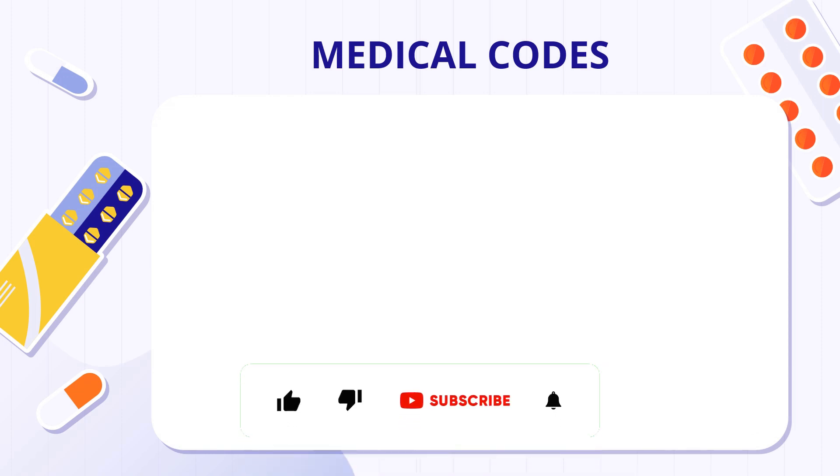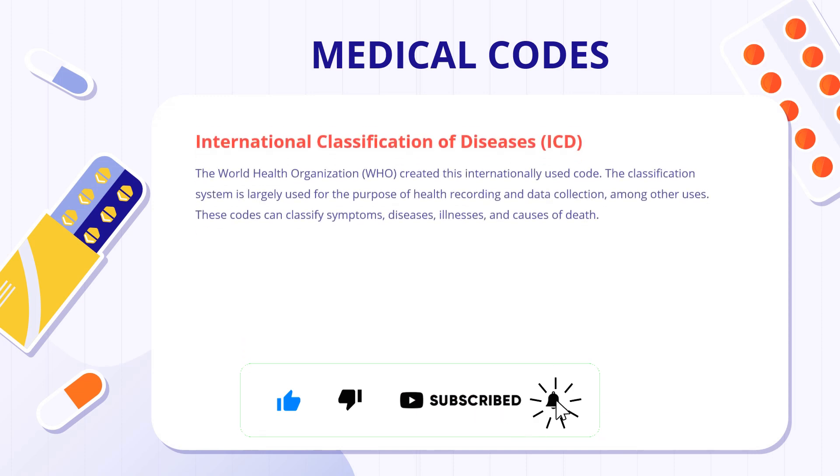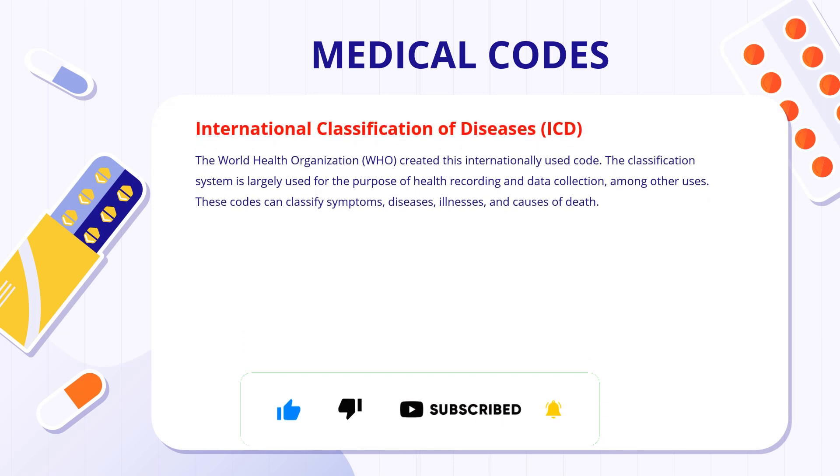There are three major types of medical codes. The first is the ICD code — International Classification of Diseases — developed by the WHO. This code is used for the classification of healthcare recording and data collection, and classifies according to symptoms, disease, illness, as well as the cause of death.